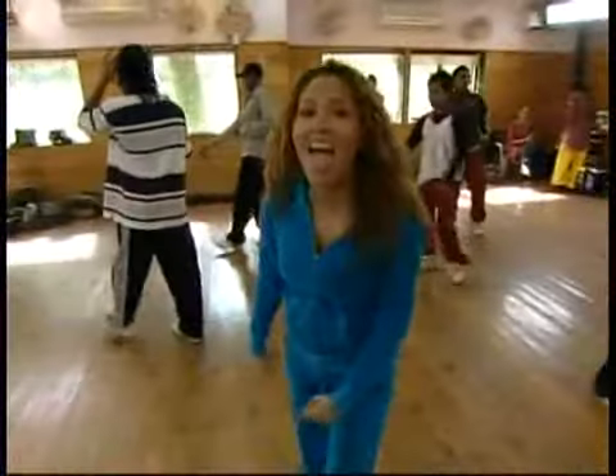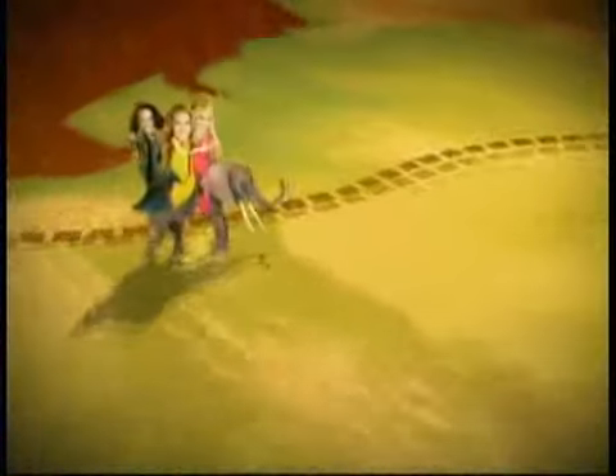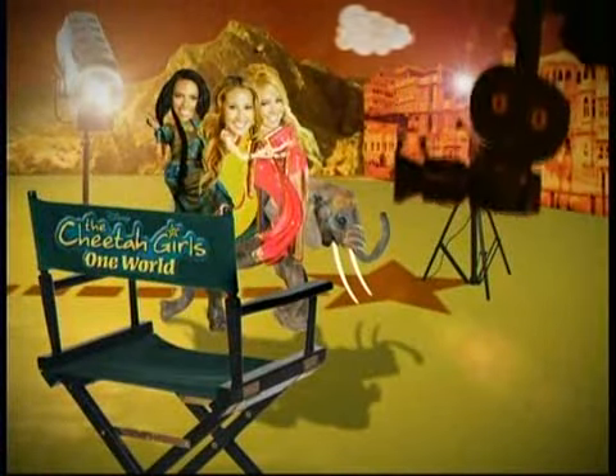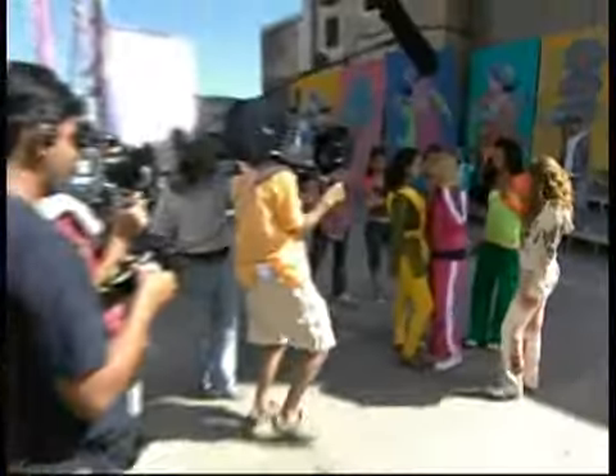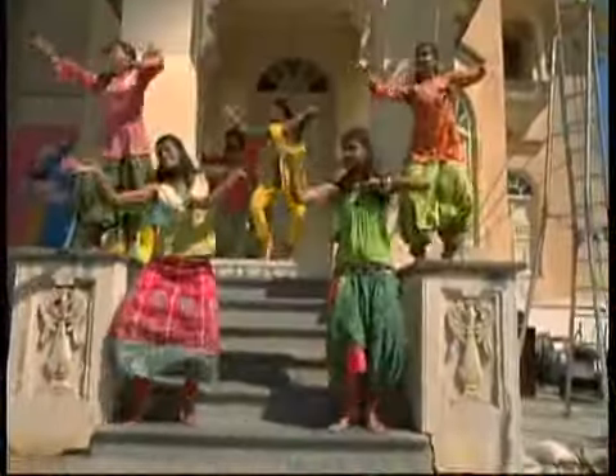When the girls were done, they left Mumbai and traveled to Udaipur to shoot the movie. One of the movie's most dynamic numbers is Dance Me If You Can — the coolest dance-off ever, which definitely displays the exact fusion of East meets West: hip-hop versus Indian traditional dancing.